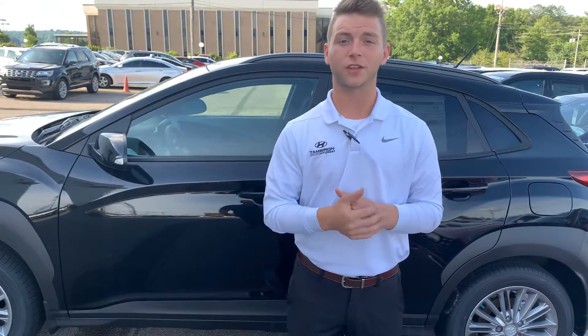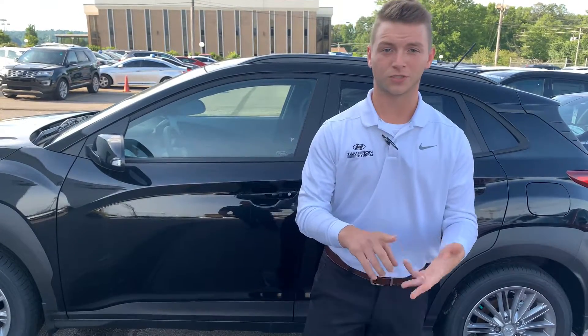We also give you three years of complimentary maintenance at no cost to you as well, which covers your oil changes, filters, and tire rotations.